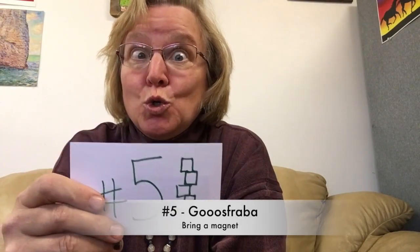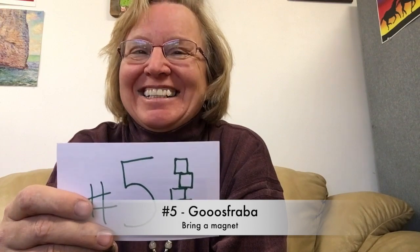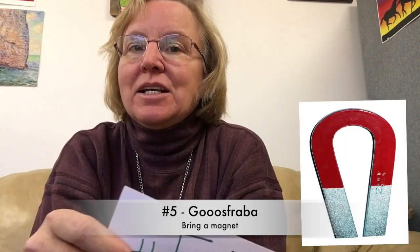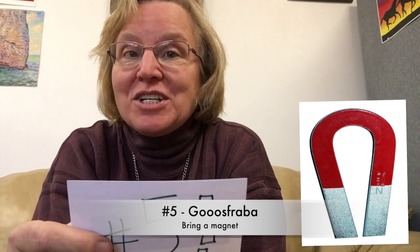Number five, Goozraba says his tip is to always bring a little magnet. You never know — that really strange rock you see might be an iron meteorite. Wouldn't that be something?